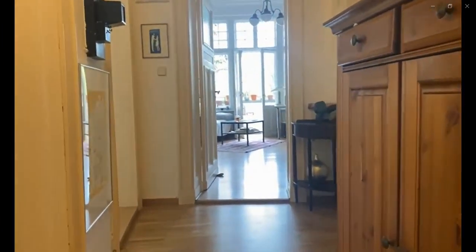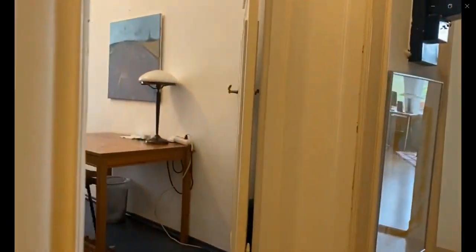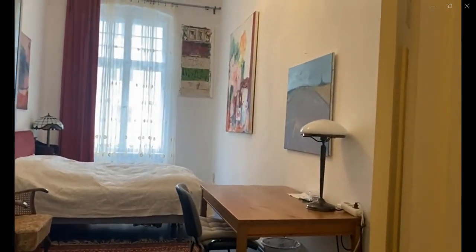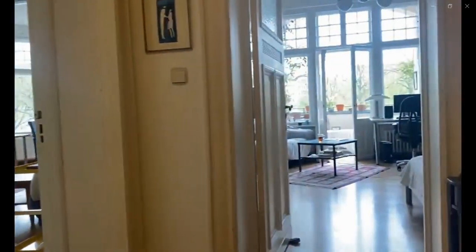If you continue down the hall and over here to the left, you're going to find the first bedroom with a double bed, a desk and a standalone closet, with a pretty big window coming in for the light.